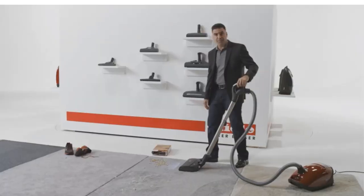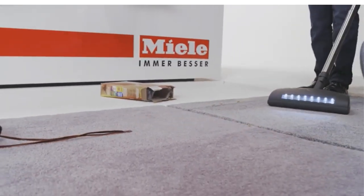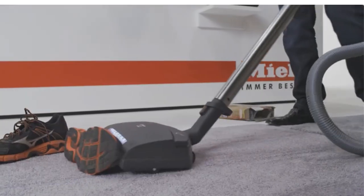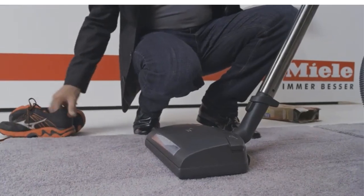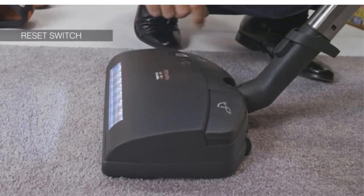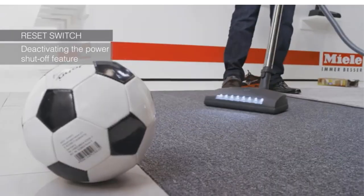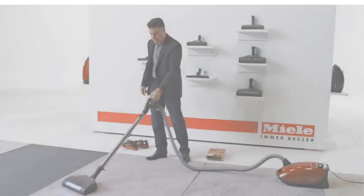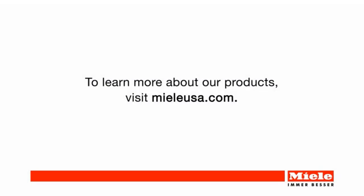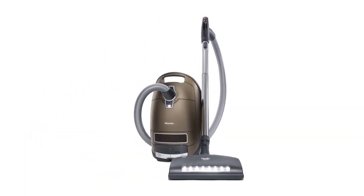If you don't need as diverse an attachment set and can live without the handle-mounted controls, automatic power setting, and additional sound deadening, the C3 Koner variant will deliver a very similar user experience at a lower price. Alternatively, if you're looking for a different kind of canister vacuum, you could also consider the Sebo AirBelt D4, which incurs lower ownership costs thanks to its bigger dirt bags and longer-lasting filters. It also has a longer operating range of nearly 50 feet, enabling you to easily clean faraway areas, though its bulkier design makes it less maneuverable than the Miele.